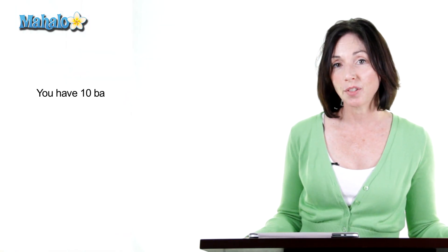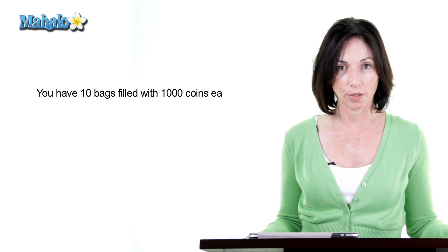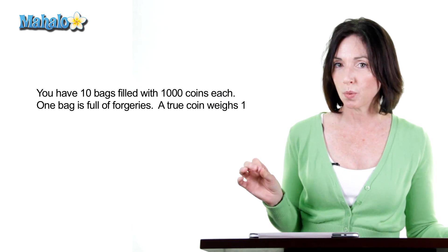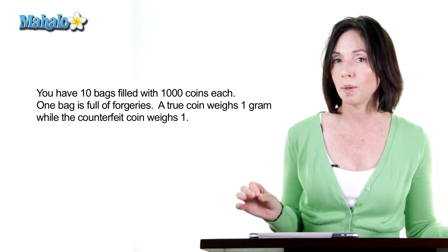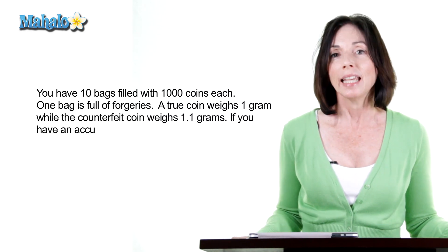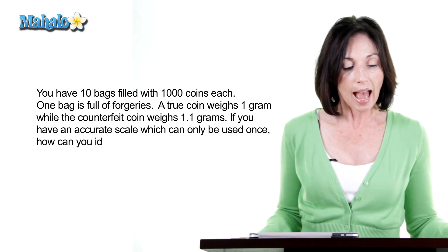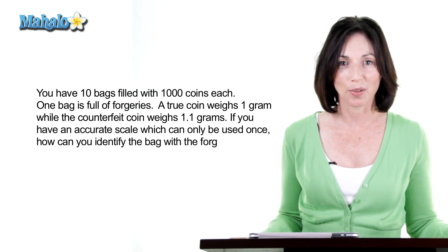You have 10 bags filled with 1,000 coins each. One bag is full of forgeries. A true coin weighs one gram, while the counterfeit coin weighs 1.1 grams. If you have an accurate scale that you can only use once, how can you identify the bag with the forgeries?